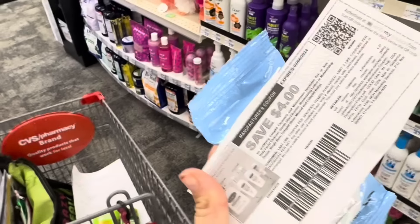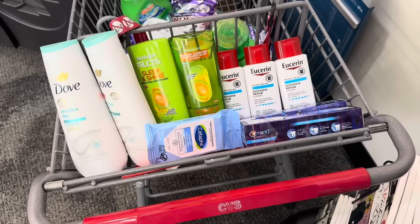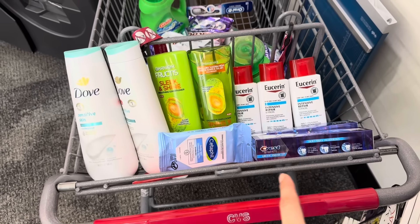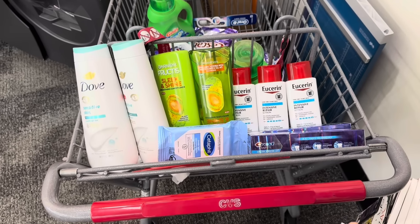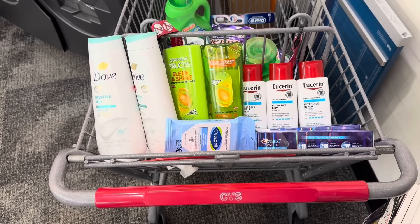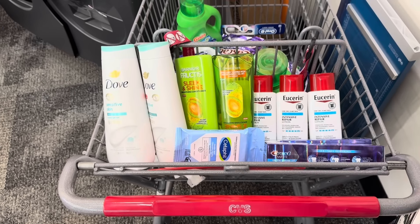Everything right here is for our $10 off $60 — the two Crest or Oral-B products, the smaller Cetaphil pack, two Dove body wash, two Garnier, and three Eucerin. We're at $59.90, so we've met the 98% rule to get the $10 off $60 deducted.